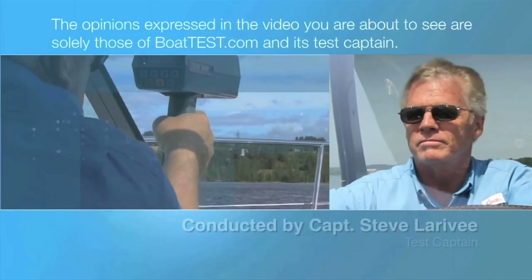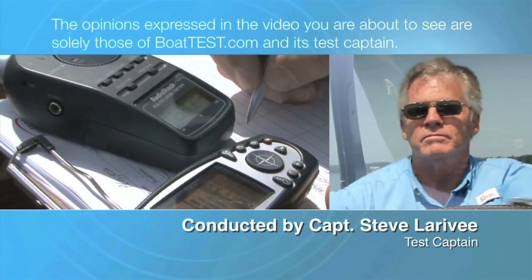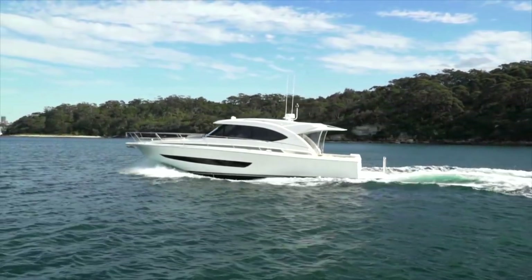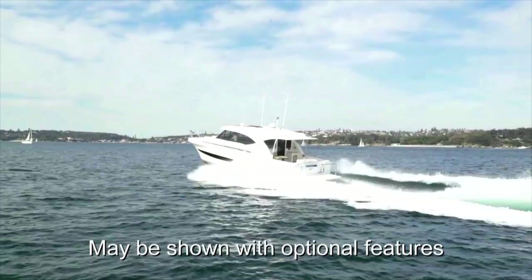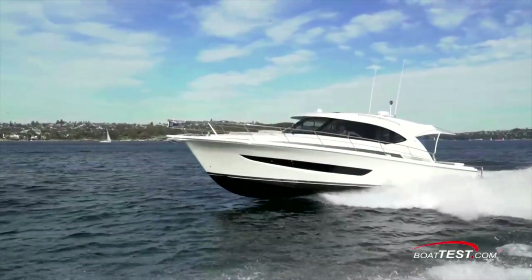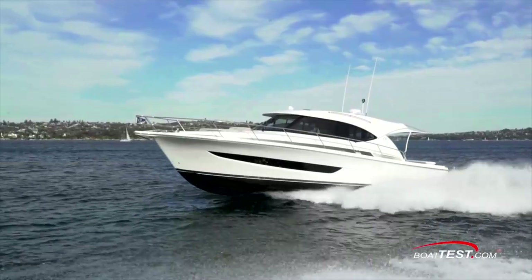The following opinions are solely those of BoatTest.com and its test captain. The new Riviera 395 SUV was designed for boaters looking for a boat that is nimble, easy to operate and maneuver, and is economical to drive. Let's take a look at her performance and operating aspects and see how Riviera has done.